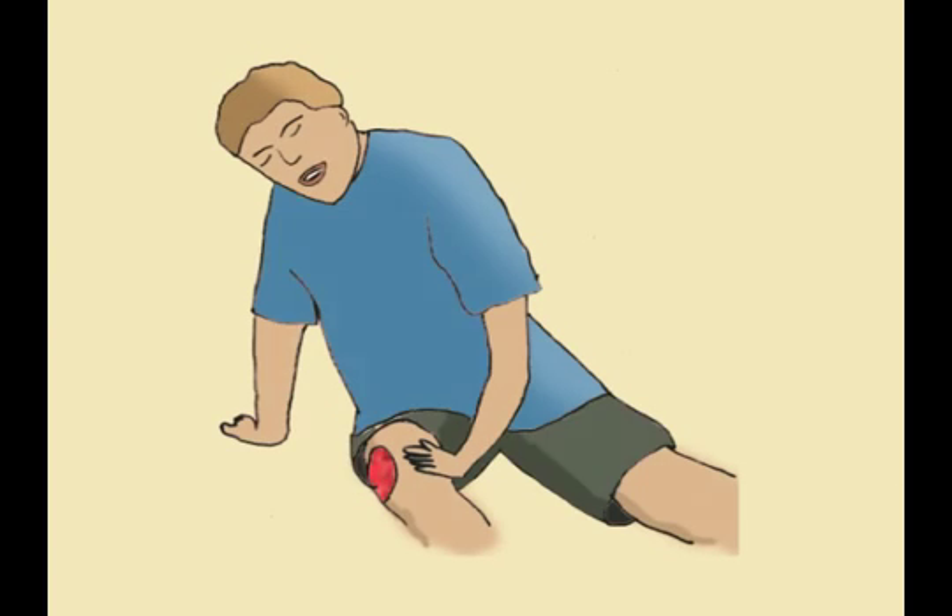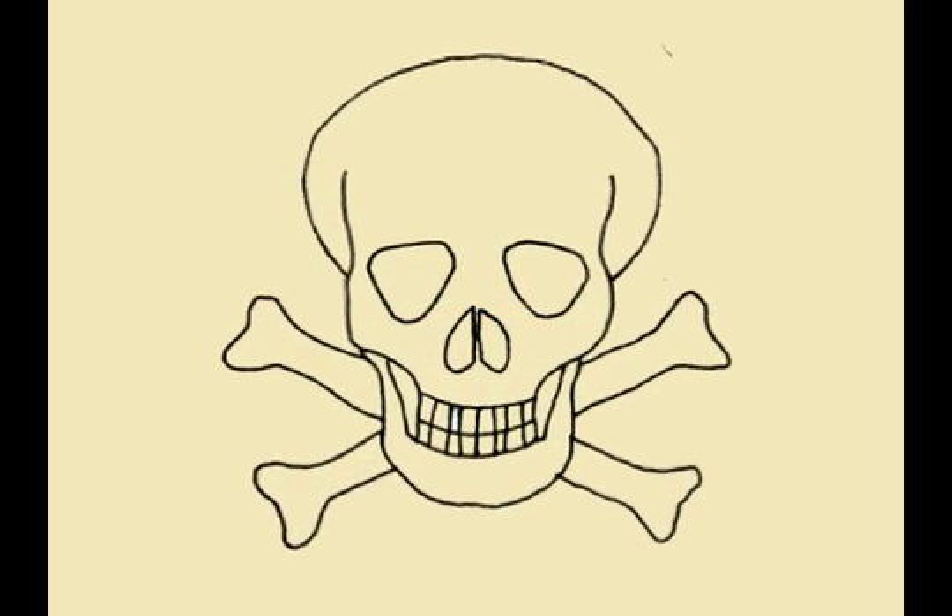If it is not properly diagnosed and treated in time, acquired hemophilia can lead to serious bleeds, which could become fatal.